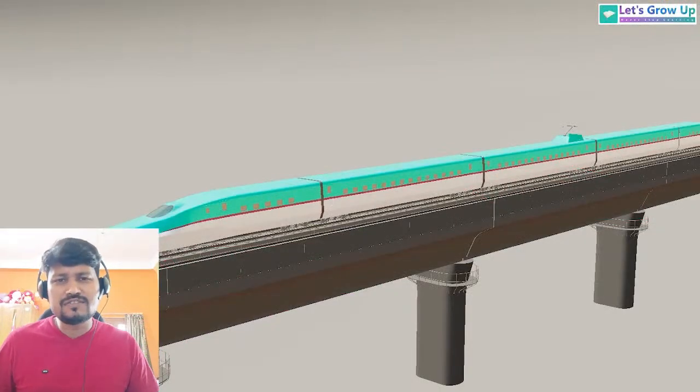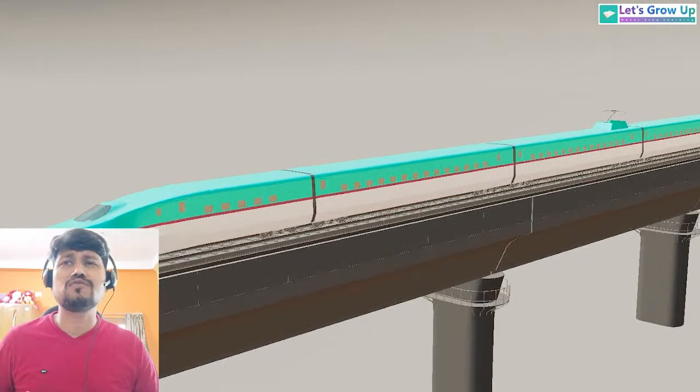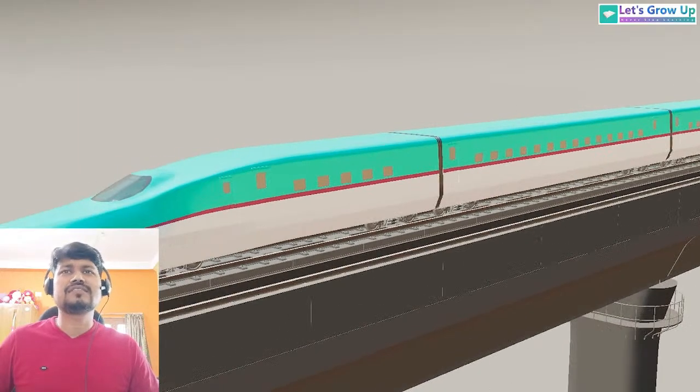Namaskar friends, welcome to Let's Grow Up. This is Chido and today I will talk about Japan's most famous train — the Japan Shinkansen bullet train.